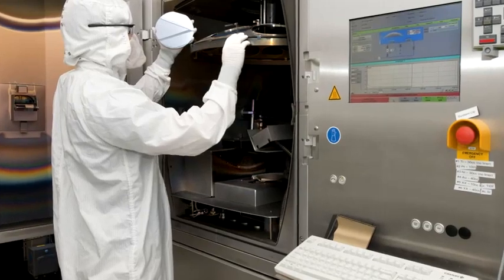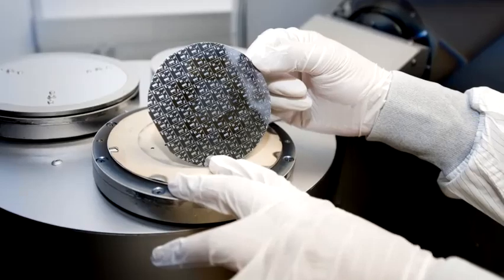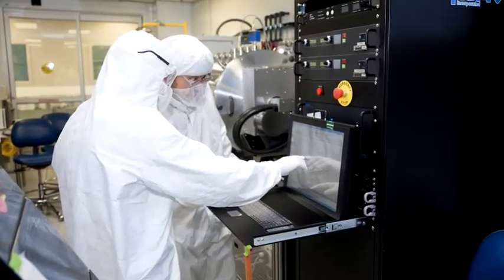Integrated photonics is in its infancy, but we can now develop reliable systems on-chip by retooling the same semiconductor fabrication and packaging methods and equipment that have made electronic integrated circuits so widespread.